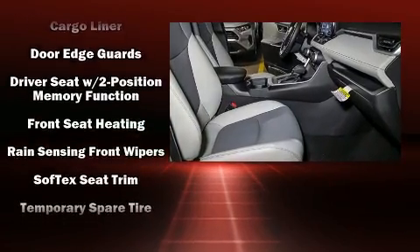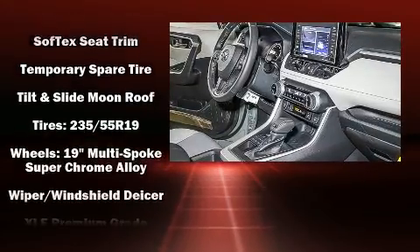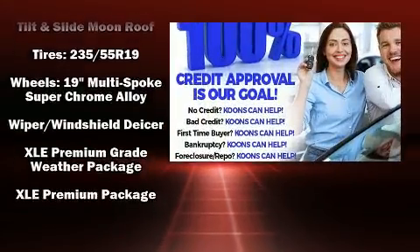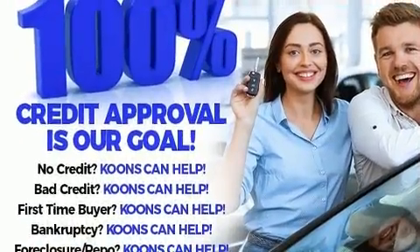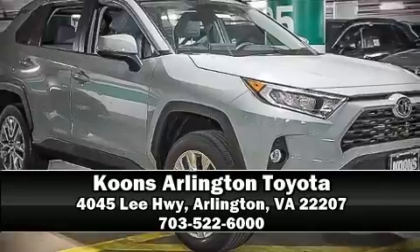Electronic stability control ensures solid grip atop the road surface, no matter how challenging the driving conditions. Our team is professional and we offer a no-pressure environment. Stop by our dealership or give us a call for more information.